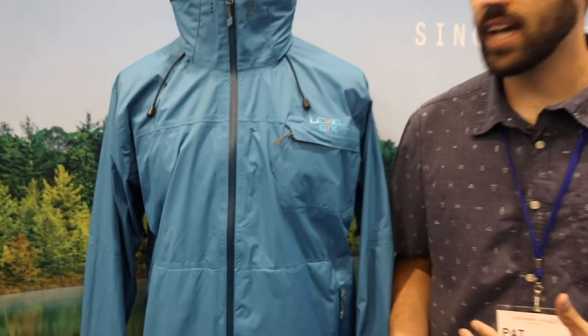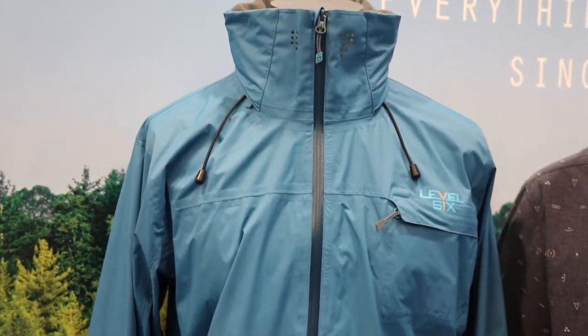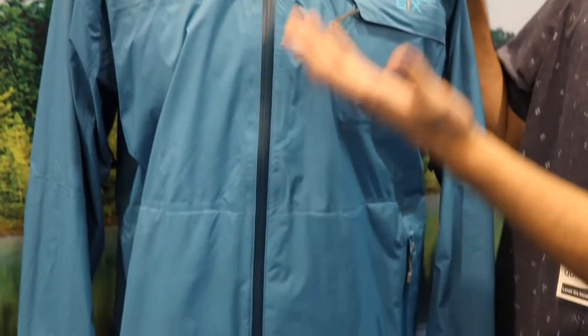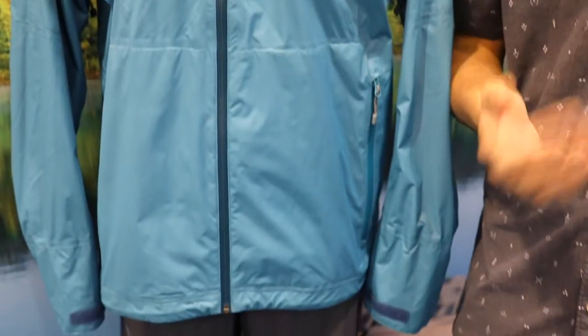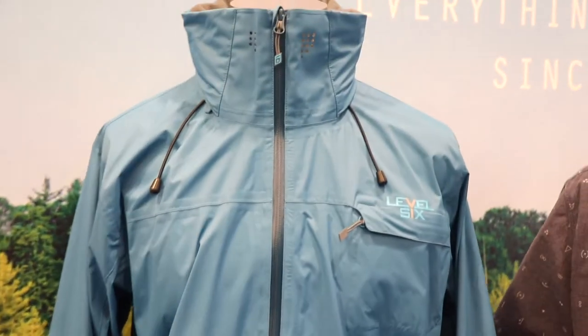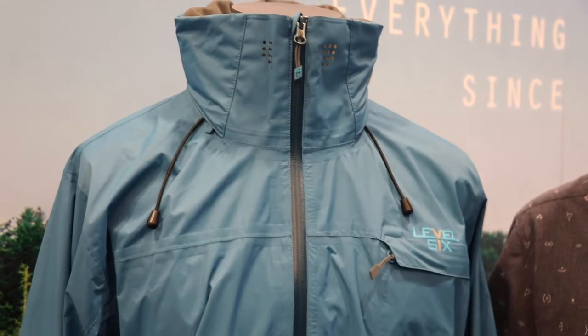Now we used to have a full zip jacket. It went away for a few years, so we decided to bring it back. Obviously the big feature is this full zip — really convenient and easy to put on, especially when you're in your boat. It does have that paddler feel but also makes for a great raincoat.